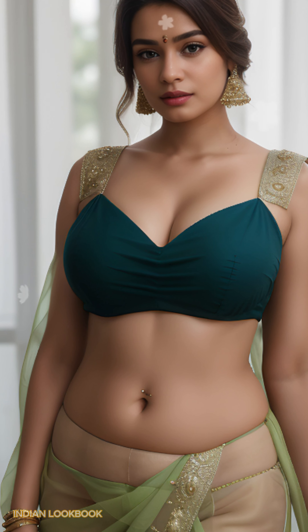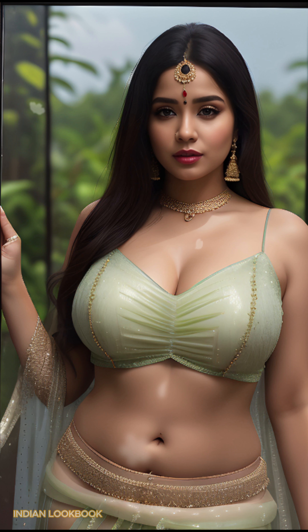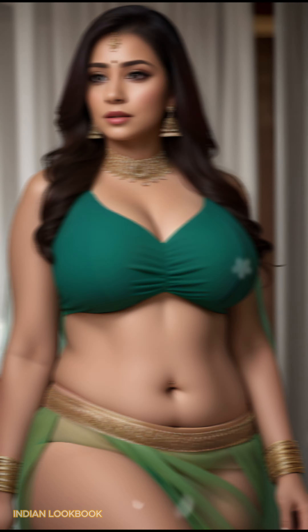Fashion with a global flair. Be captivated by the fusion of modern and traditional fashion. Our model exudes confidence and style, rocking a chic crop top paired with the elegance of a glowing sari.